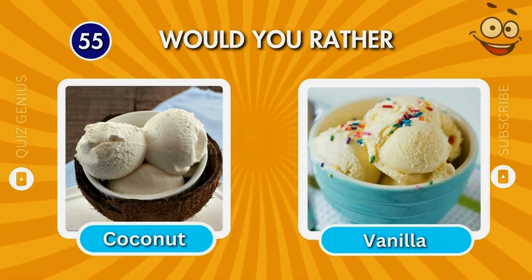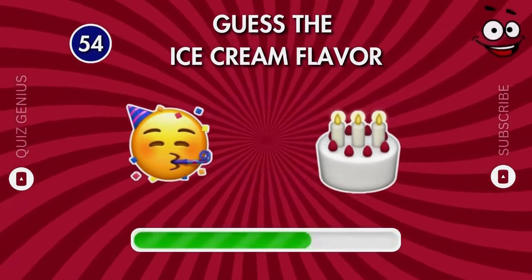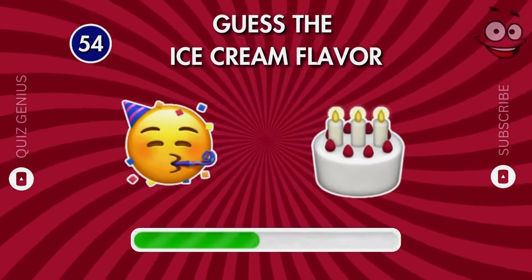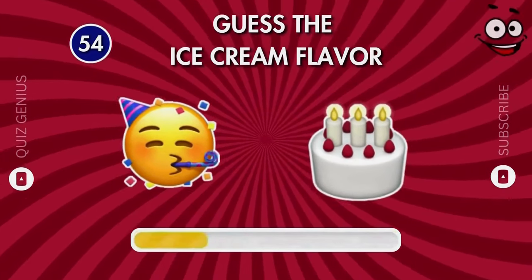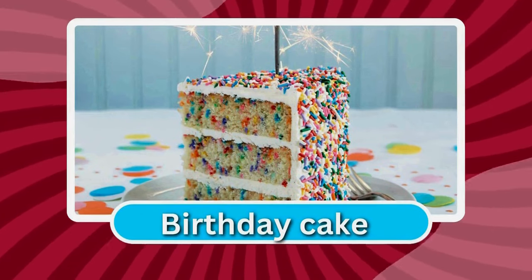Which flavor do you like more? What is this flavor called? It's birthday cake!